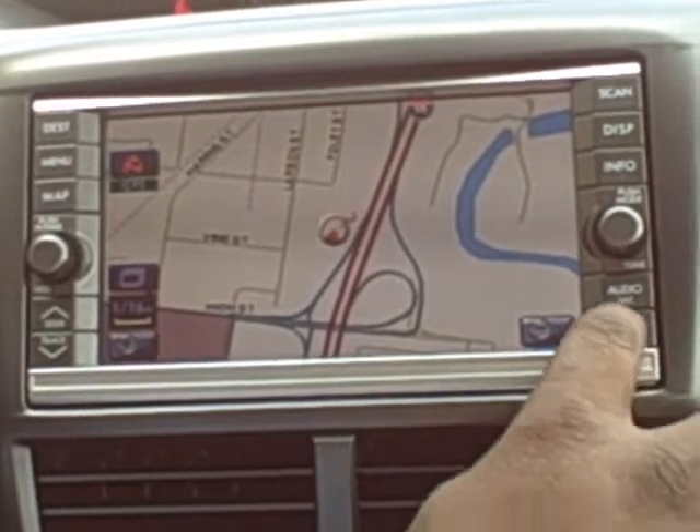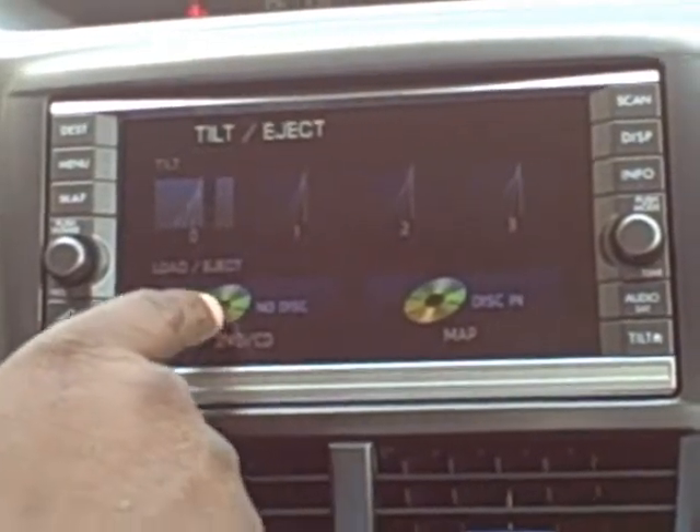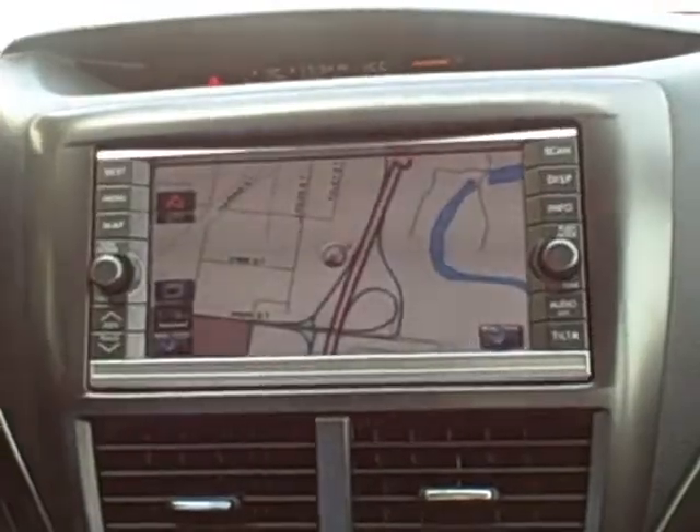You do that by pressing tilt first, and what you're going to input is going to be a DVD or a map disc. The disc end tilts itself, and then you can input the DVD or CD. Once you've inputted that, you push the tilt again and the unit goes back into place.